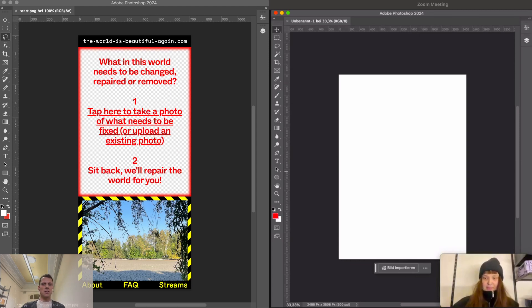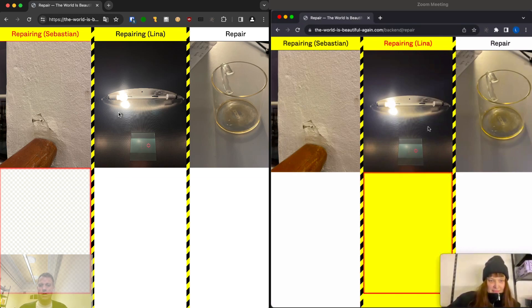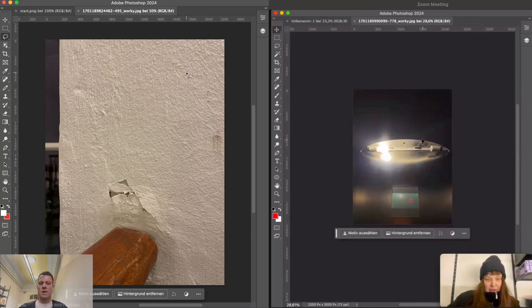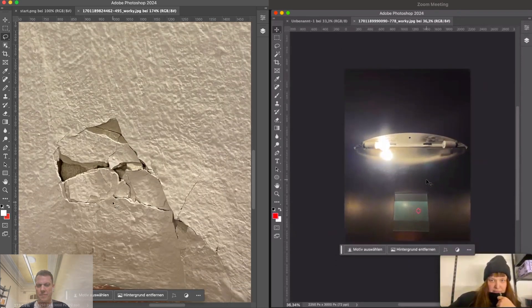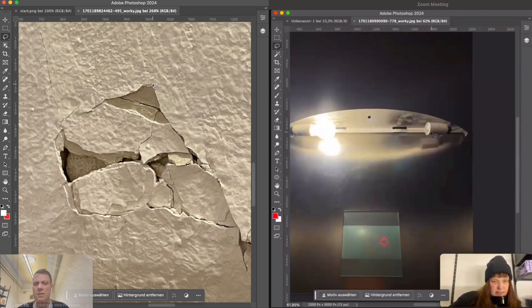Shall we start? Yes, let's go. We always go chronologically — starting with the photo that has been uploaded the longest without being repaired. Lina is repairing one, I'm repairing the other. My first image today is the elevator, because last stream Sebastian did an elevator image. I'll try to fix this one — it's super obvious there's a missing lamp, so I can fix that first.